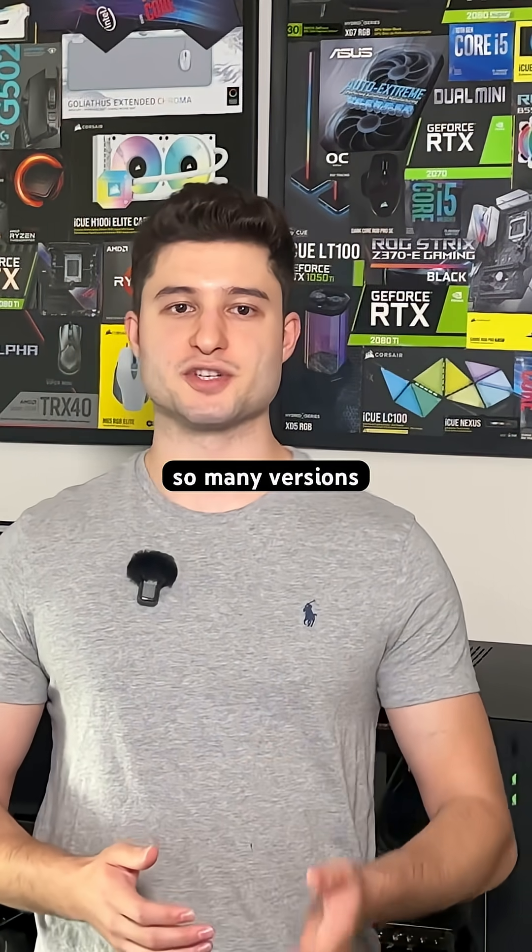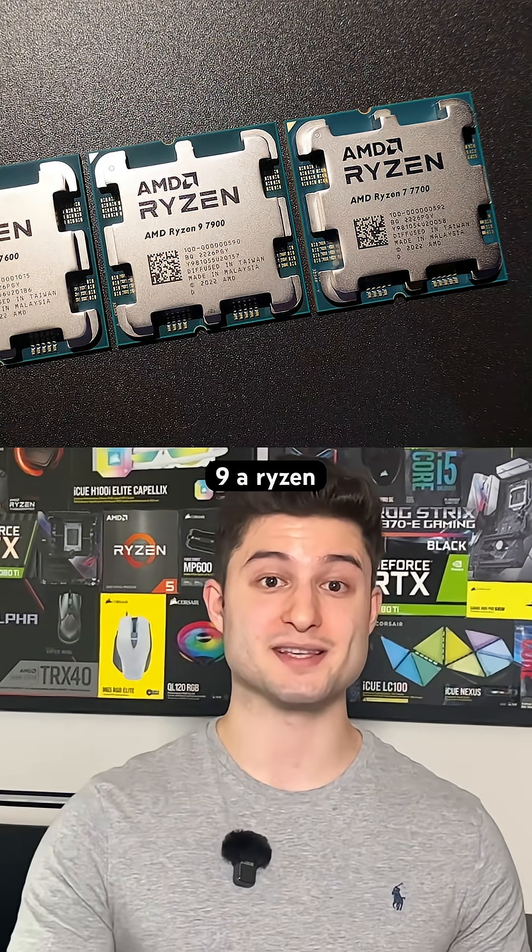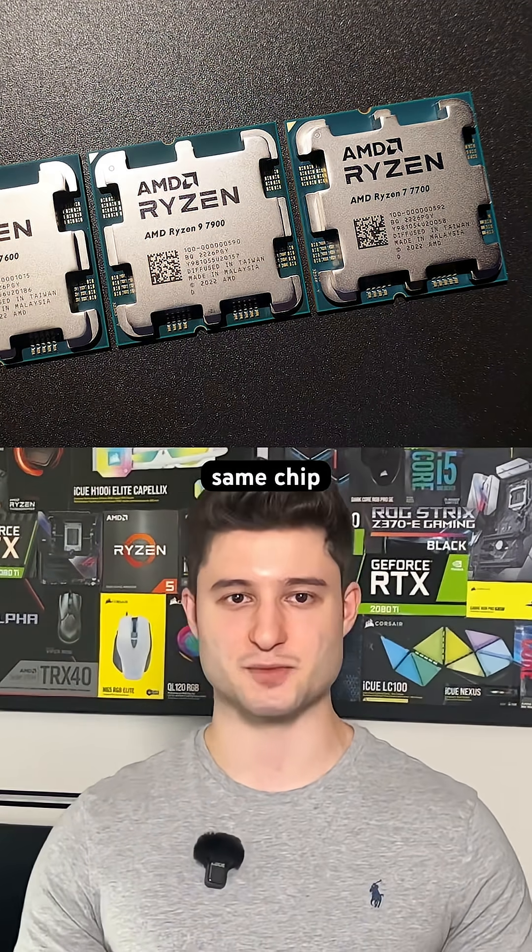Do you ever wonder why companies release so many versions of a GPU or CPU? Like why is there a 3080, a 3080 Ti, a 3090, a Ryzen 9, a Ryzen 7, when they all use the exact same chip?